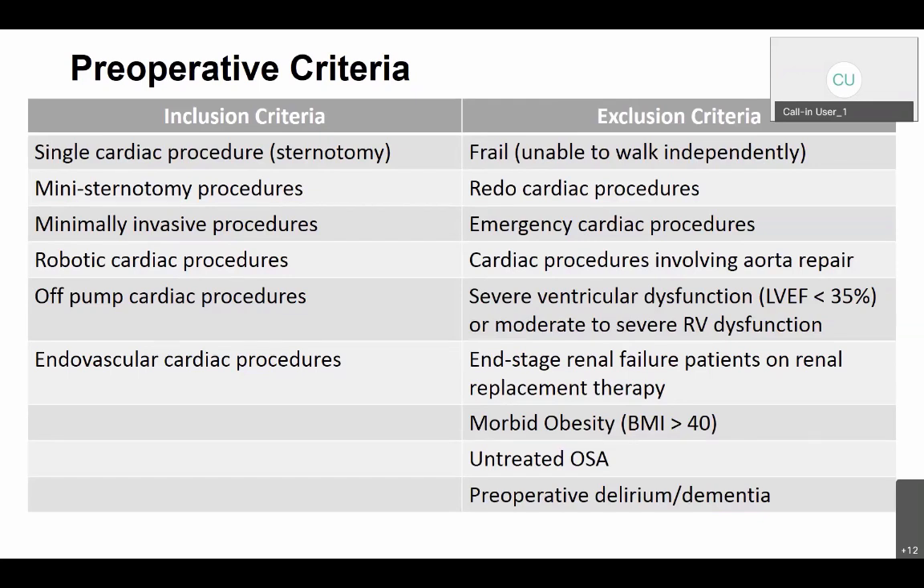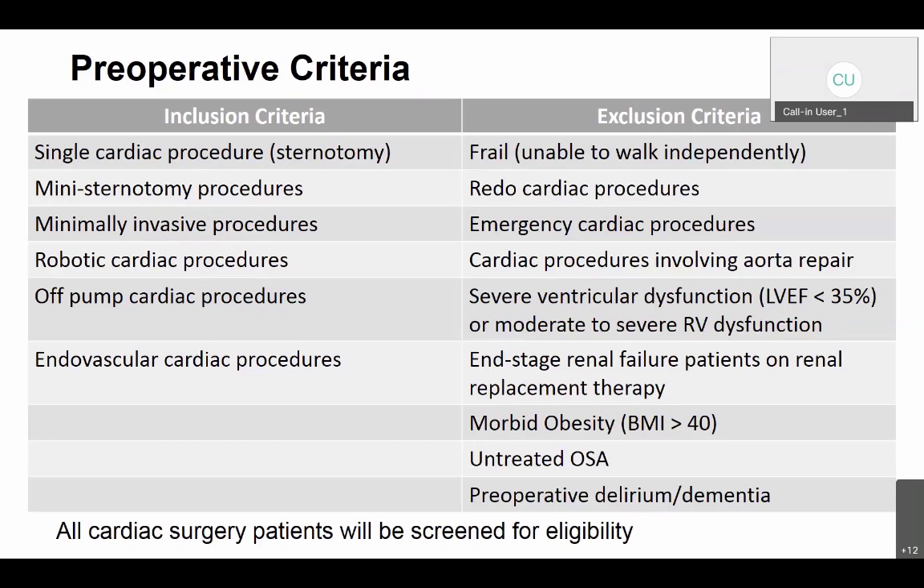These are all the preoperative criteria. We've had buy-in from the entire cardiac surgery group — all cardiac surgery patients will be screened for eligibility, and if they're a candidate for C-Rax, they will be labeled as such going to the OR.